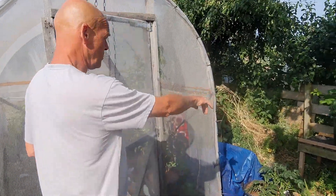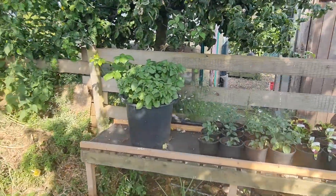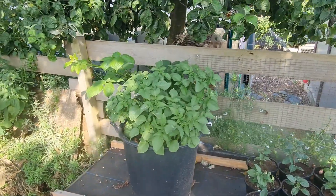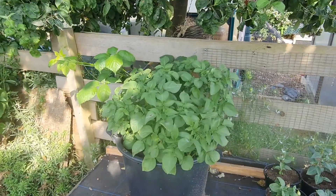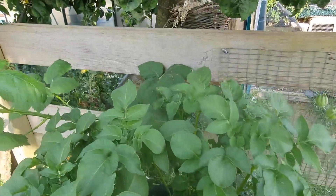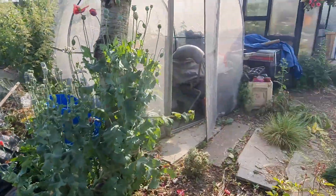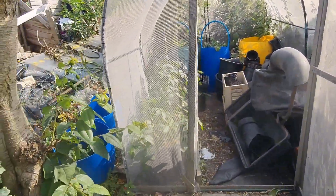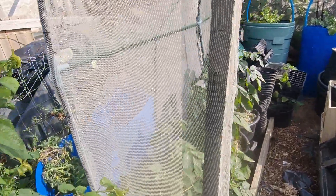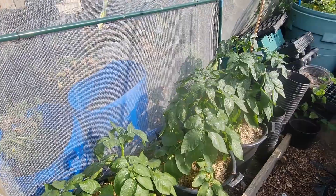There are some potatoes in buckets here which are in the shade — that seems to be helping them a bit this year, just trying to keep the sun off. They are Picasso. There are also Blue Bella and Picasso, and then other varieties are in the beds — the three heavyweight potatoes.